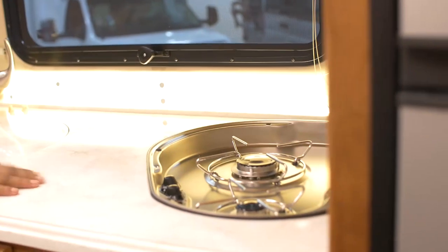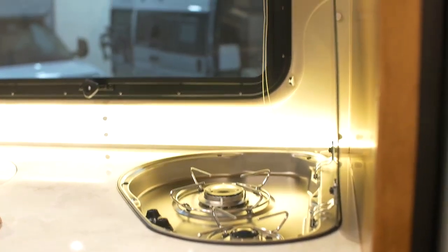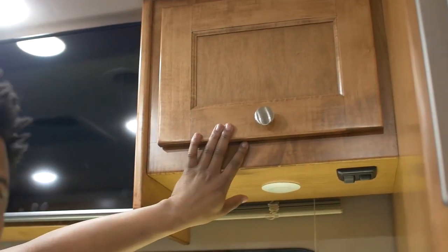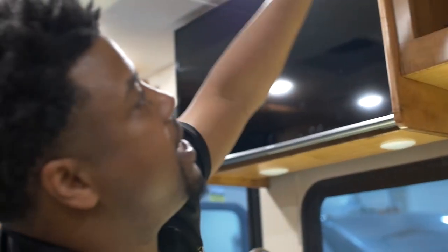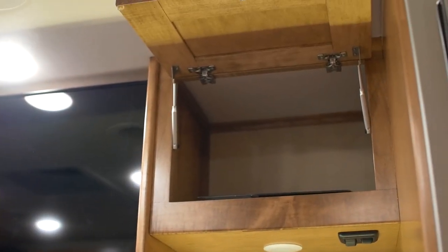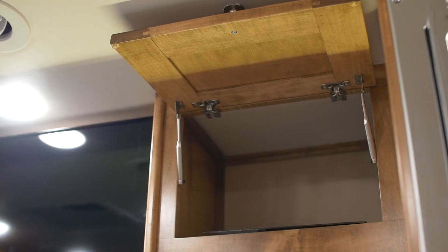Right over here I have a two-burner propane cooktop, as well as more storage right up top. And listen to the sound as I close this — you can hear the quality in not only the materials but the strength of the hinges as well. That's going to mean great road performance — I won't have to concern myself with the cabinets rumbling back and forth as I'm traveling down the road.